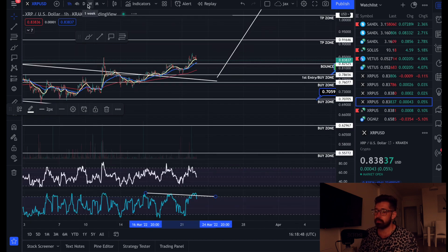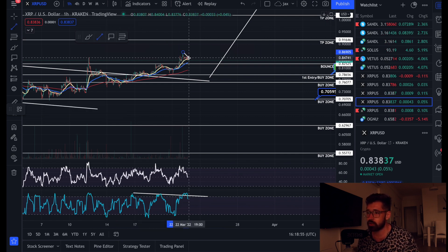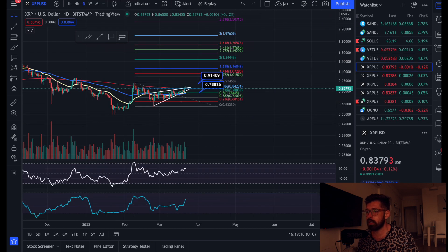We are overbought with a bearish divergence on the money flow, which can be an early indication of a move back down. On the hourly time frame we're already starting to lose a little strength, but what can happen is you consolidate, create a little bull pennant or bull flag, break out again, and that could take you all the way up to the next level of resistance — our take profit zone at about 91 cents.